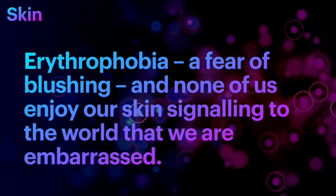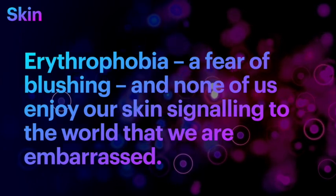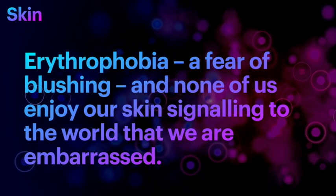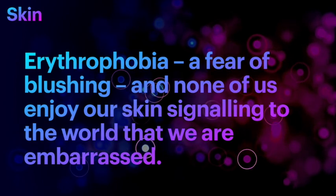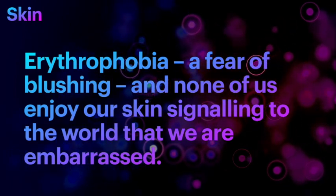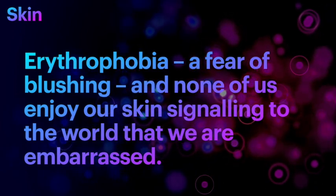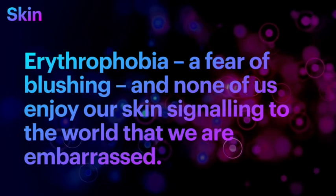Do you know what erythrophobia is? Erythrophobia is a fear of blushing, and none of us enjoy our skin signaling to tell the world whether we are embarrassed or excited. Erythrophobia happens to many people, especially if you're light-skinned.